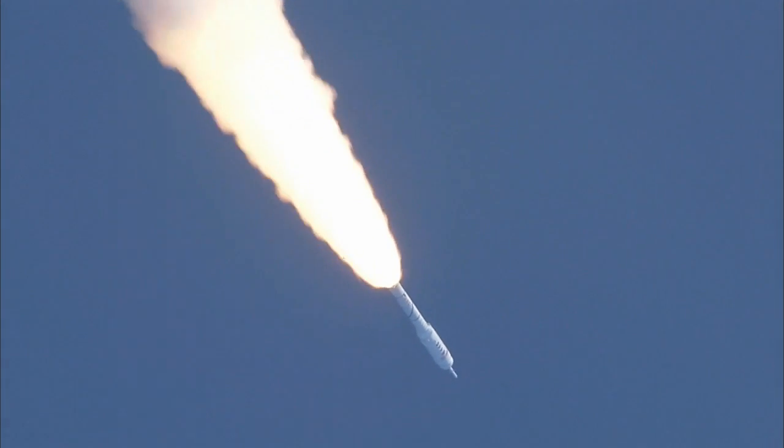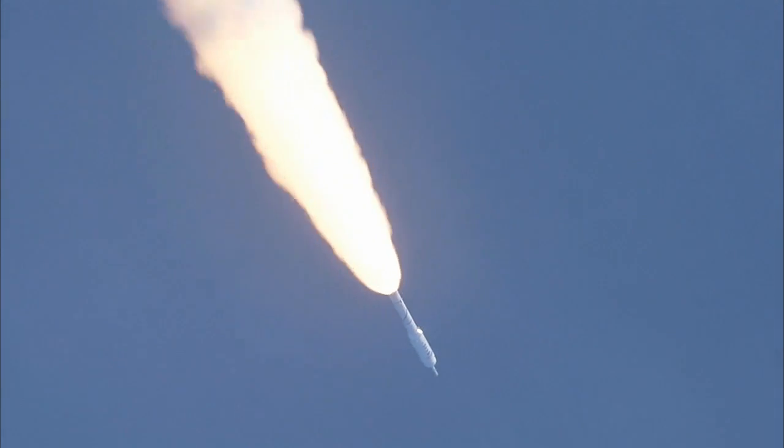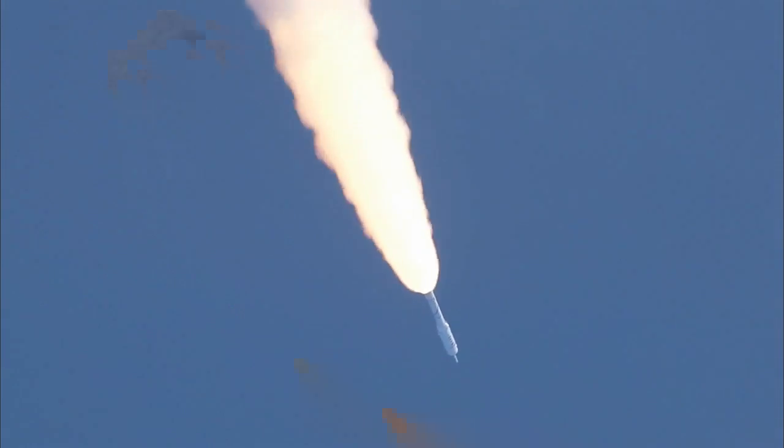Solid motor chamber pressure making up again. T-plus 62 seconds. Now passing Mach 2. Vehicle now ten miles altitude, downrange distance eight miles, and a velocity of 1,540 miles per hour.